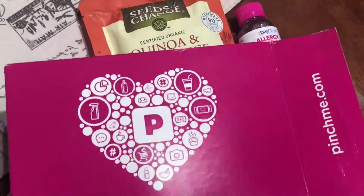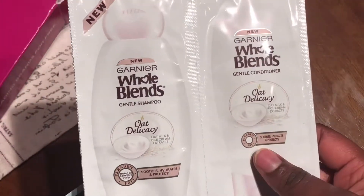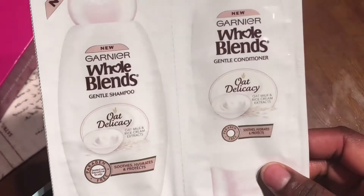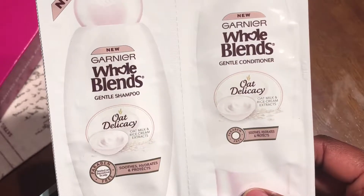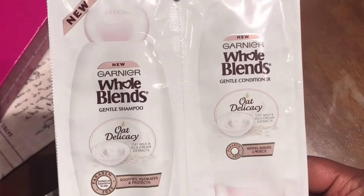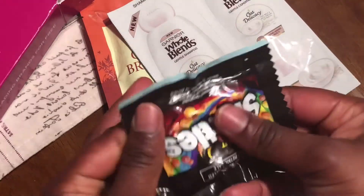The next thing I got is Whole Blends oat delicacy. It's paraben-free, which is really good for natural hair. It has oat milk and rice cream extracts. This is the shampoo and the conditioner — I'm going to try this, I'm excited!